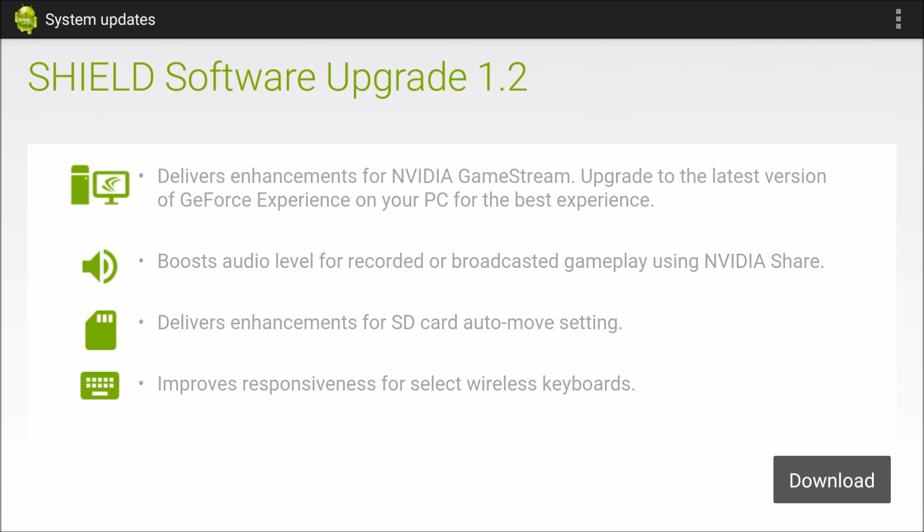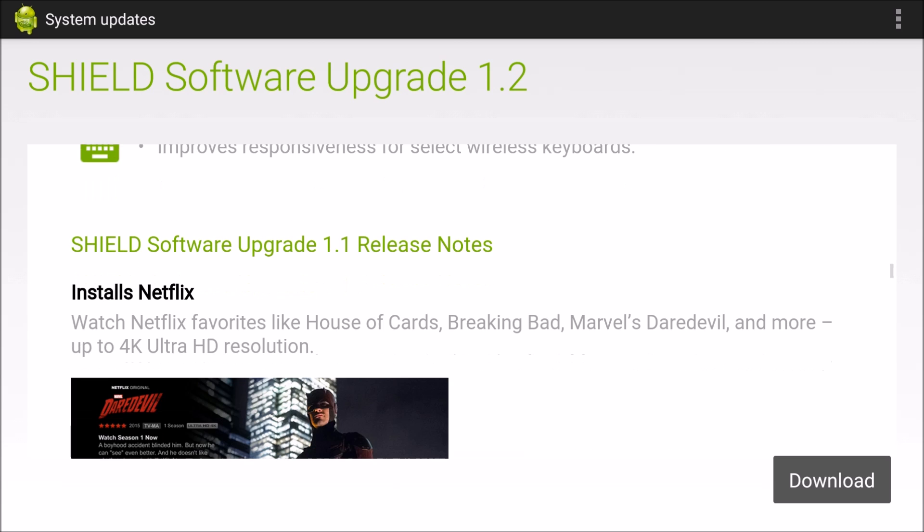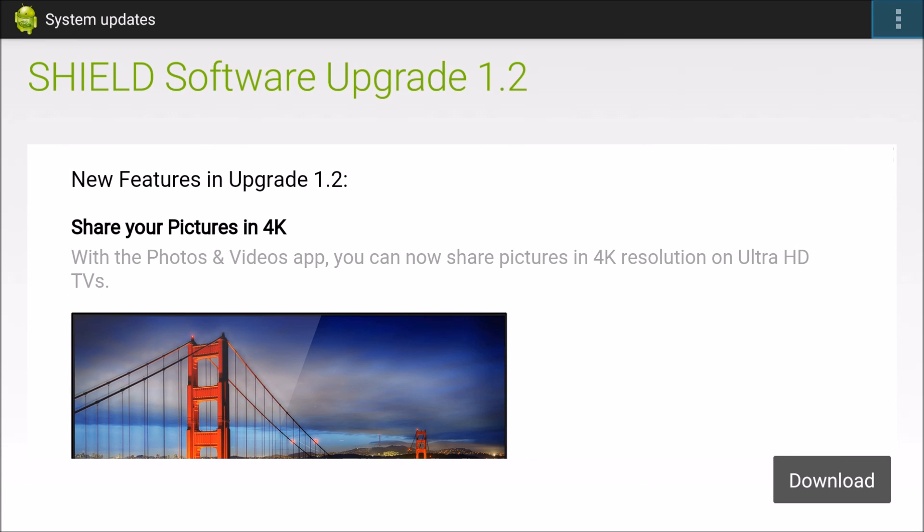The SD card auto-move is where I was having issues. I put my SD card in and tried to move apps to it, but they would not move automatically even though I had that setting enabled. Looks like it's fixed now. They also improved responsiveness for select wireless keyboards — I was having super sluggish performance, which I'll definitely test. That's it for the overview, so let's start the download.